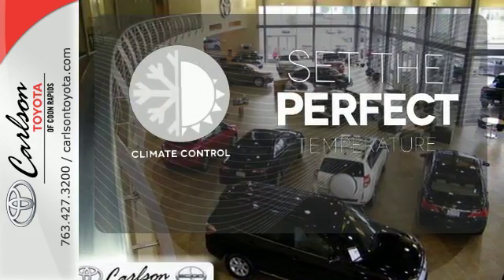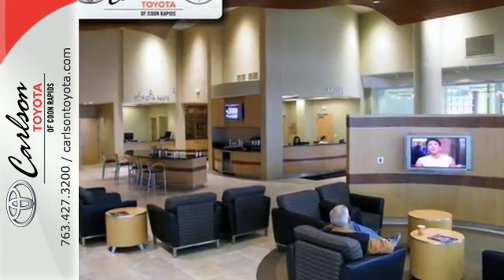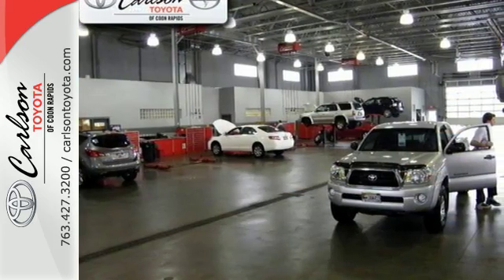The climate control lets you set the temperature exactly where you want it. No biggie, it's just the most stylish hybrid on the block. Test drive it today.